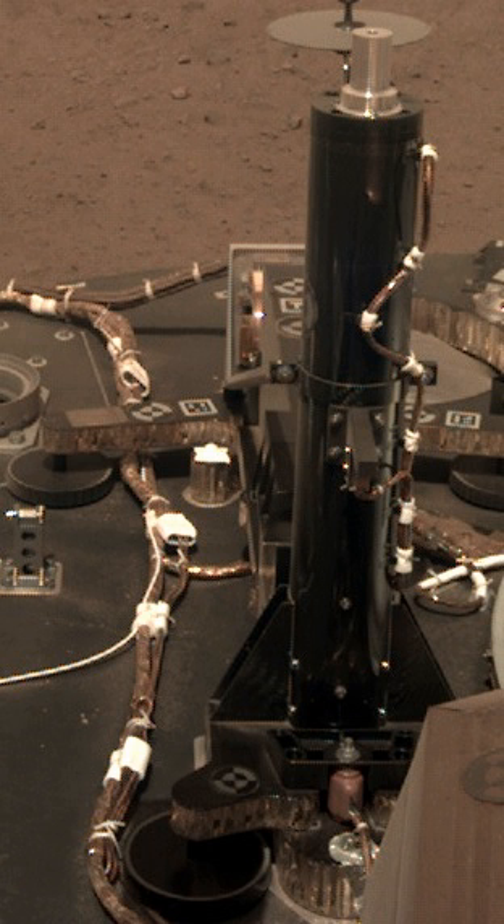InSight was launched on 5 May 2018 and landed on 26 November 2018. The version flown to Mars is nicknamed the Mole, and was designed to burrow as deep as 5 metres below the Martian surface to measure how efficiently heat flows through Mars' core, and thus reveal unique information about the planet's interior and how it has evolved over time.